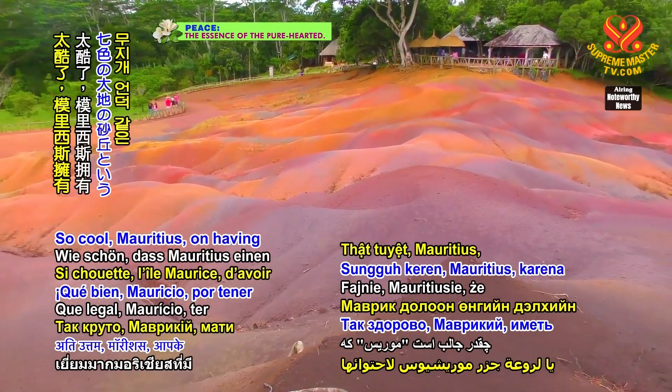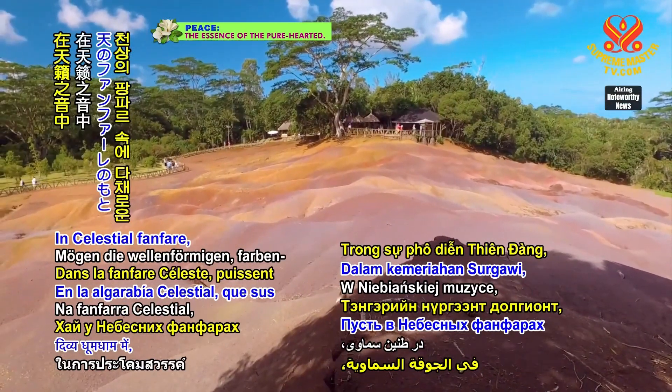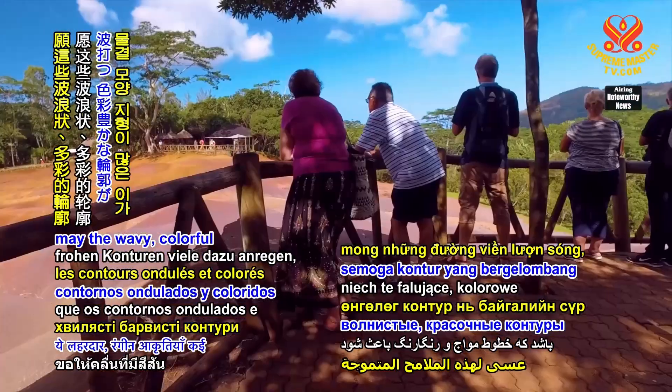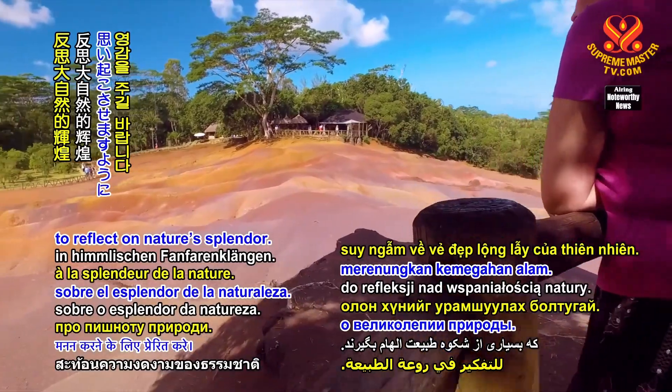So congratulations to Mauritius on having such a treasure as the seven-colored Earth sand dunes. In celestial fanfare, may the wavy, colorful contours inspire many to reflect on nature's splendor.